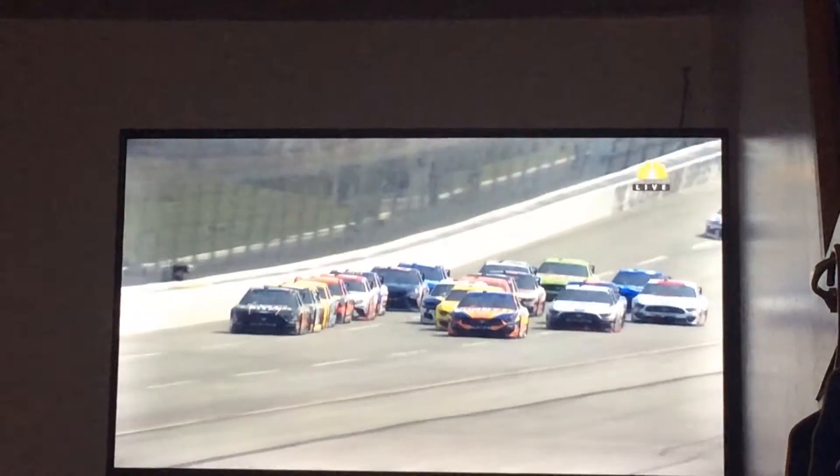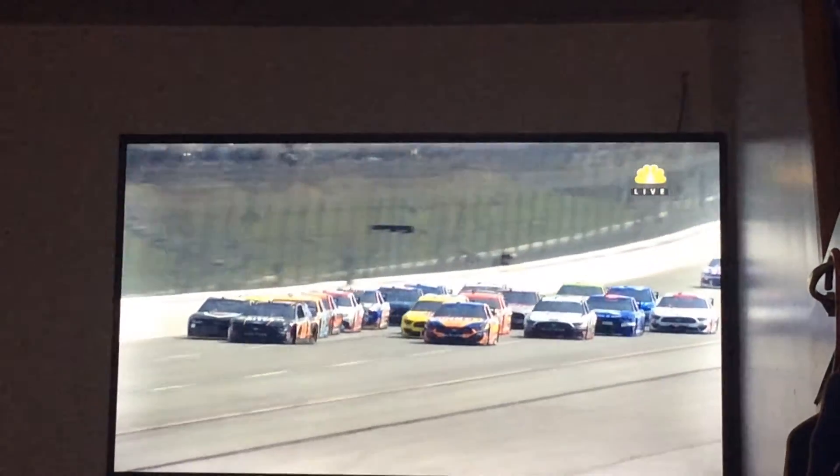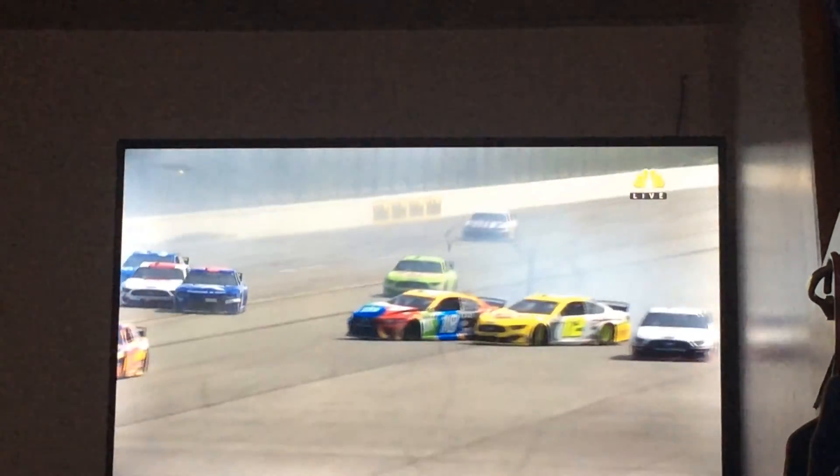So you see right here, Gano pushing him. They get to the outside and just make contact. I'm not even sure he meant to go there. I don't think the 10 actually moved to block — I think he actually just had contact.